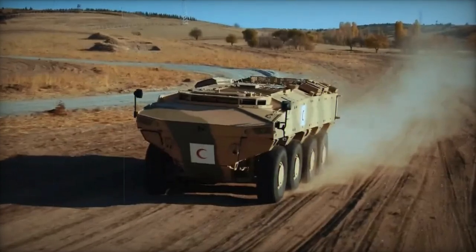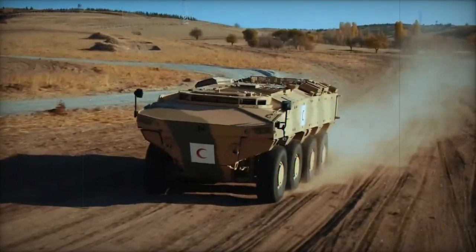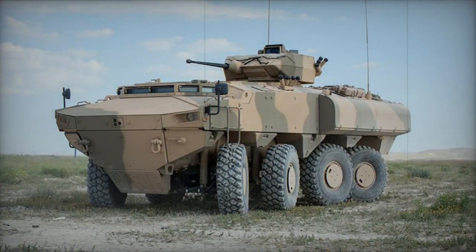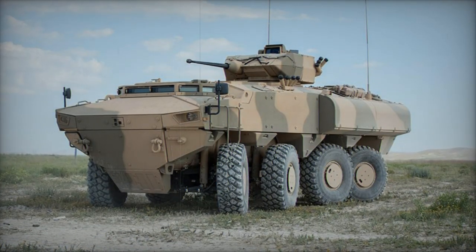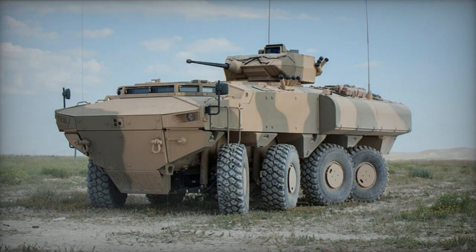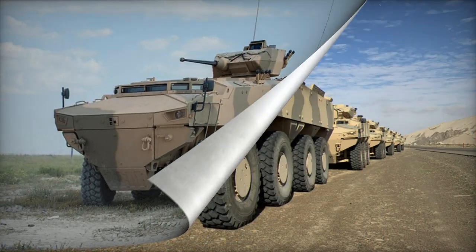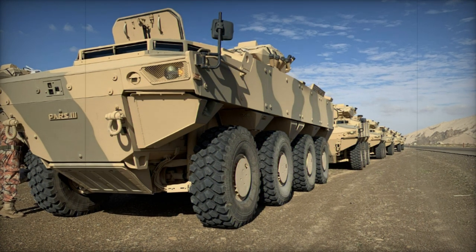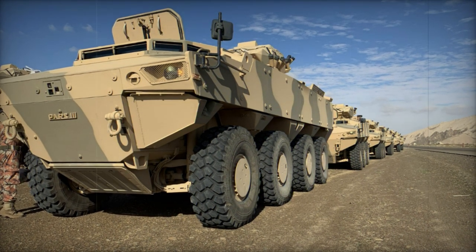The PARS Armored Personnel Carrier, developed by the Turkish company FNSS in collaboration with the United States GPV, presents a novel design. Unveiled in 2005, the PARS APC initially featured an 8x8 chassis configuration, but it also offers options ranging from 4x4 to 10x10.